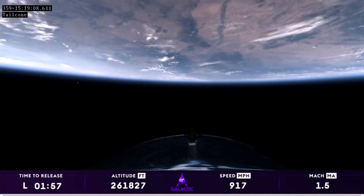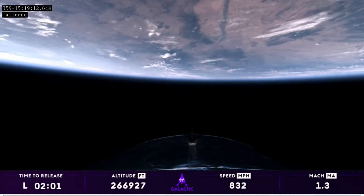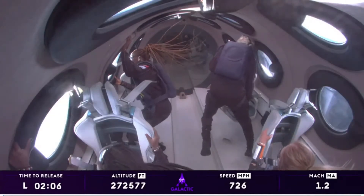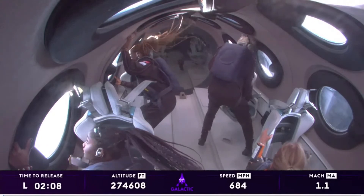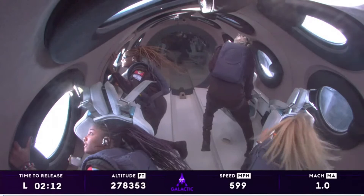The feather is all the way up. We have a predicted apogee of about 289,000 feet. Our crew looks like they're having an absolutely incredible time and they are officially astronauts. Welcome to space. Congratulations to John, to Keisha, to Anna on becoming astronauts today.